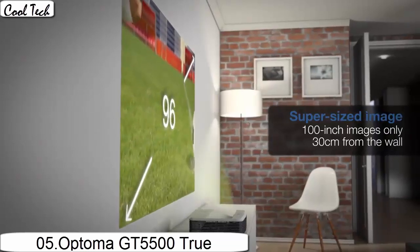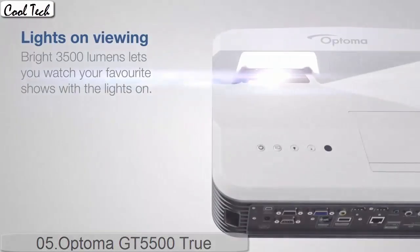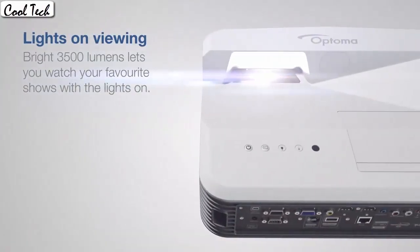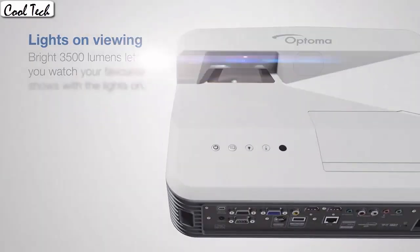It has the best quality picture and feature set for the price range I was looking for. It really does have an amazing picture. Overall I am very satisfied with the overall quality of this projector.